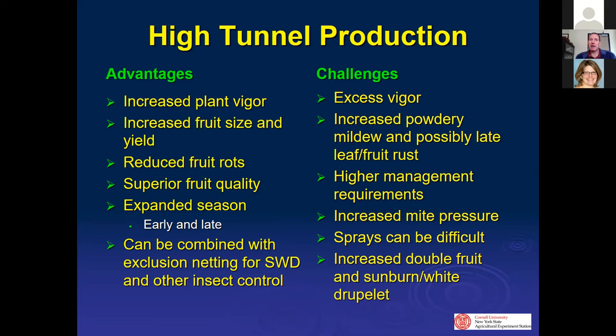With spotted wing drosophila, there has been work with netting — often in blueberries, but also in raspberries — covering high tunnels with insect control netting to keep spotted wing drosophila out. Raspberries are very attractive to that insect and it is a real problem. This will also keep out larger insects such as Japanese beetle, sap beetle, and other pests.